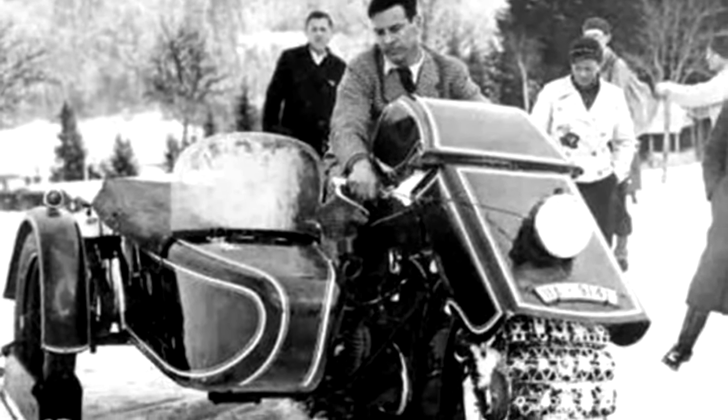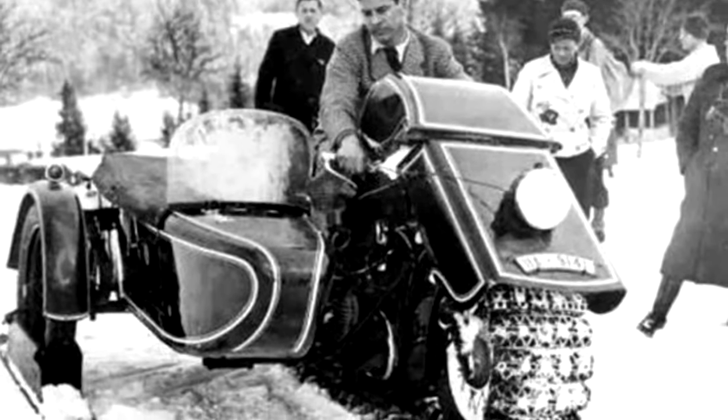The BMW Schneekrad was not the only motorcycle of its kind, but it is certainly one of the more mysterious.